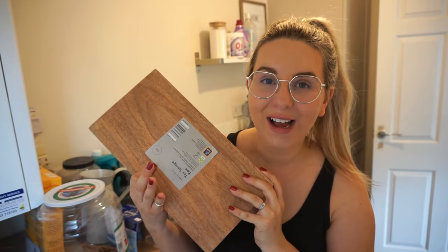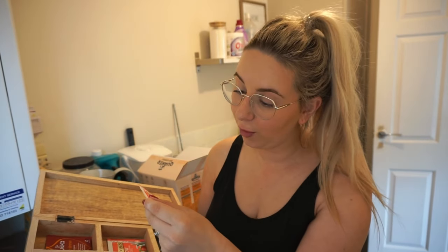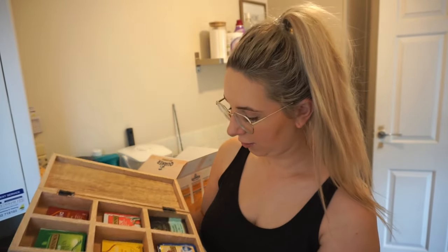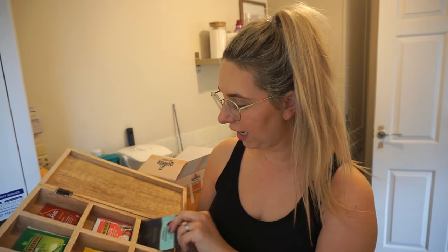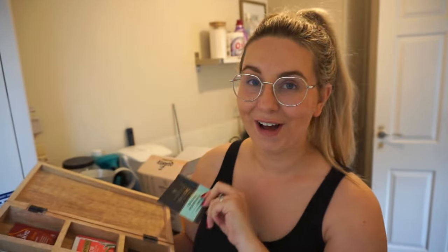One of my favourite things when sorting out a space is when you come across random things you've not looked at for ages. I just came across our tea box - I actually got this from an Aldi special buy ages ago, and I keep it in here. I'd completely forgotten about it - a load of herbal teas. There's a Twinings Glow strawberry and cucumber with green tea and aloe vera. How good does that sound? I think I might have an organic peppermint from Taylor's - really nice brand. Glad I randomly came across this tea box.